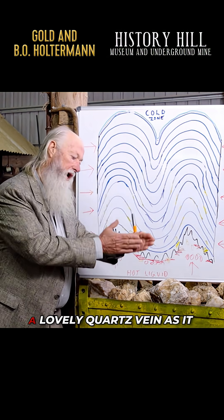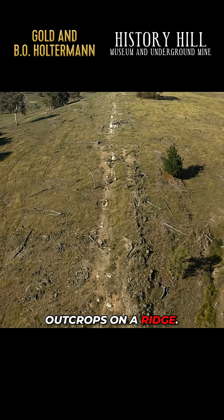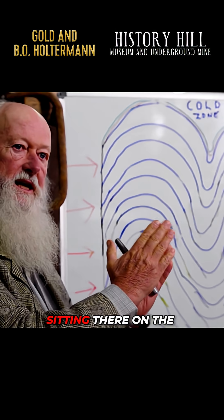And further, we will show a lovely quartz vein as it outcrops on a ridge, just like a giant plant has dragged a piece of chalk along the ground. You can see the quartz sitting there on the surface.